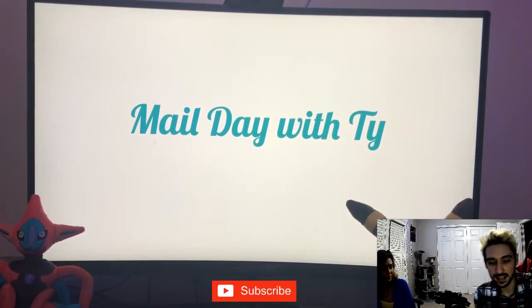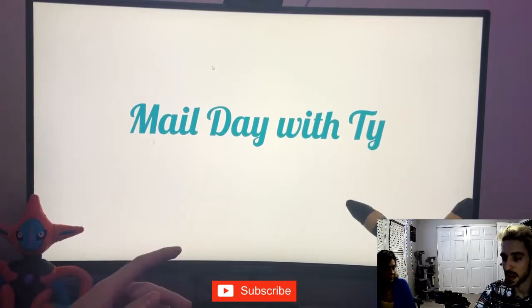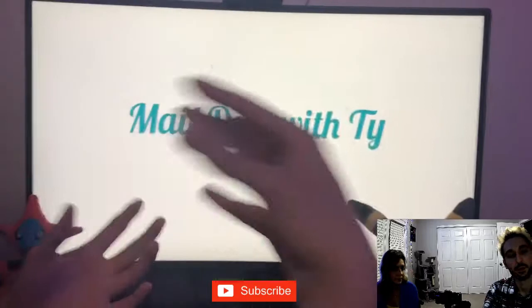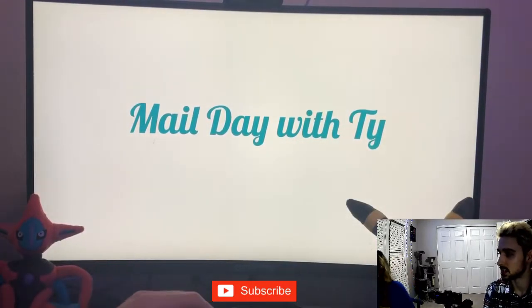Hey guys, welcome back. Today we're going to show you a few things that came in the mail for the channel this past week and sort of what to expect. So Lena, if you want to start passing some stuff over.